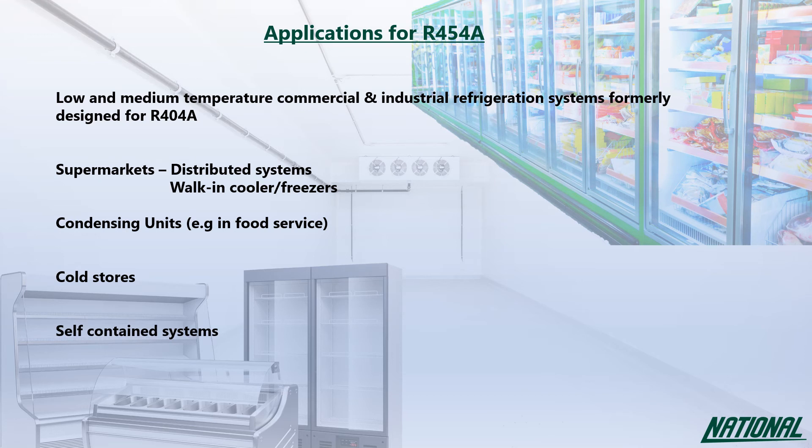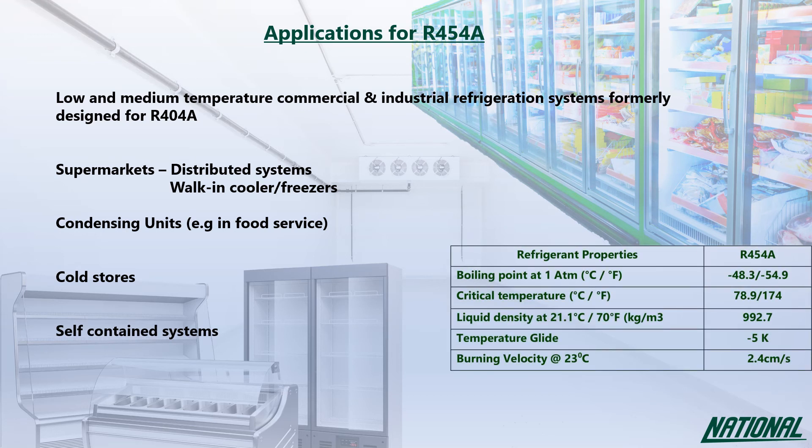Although R454A is A2L, its burning velocity is relatively slow at just 2.4 centimetres per second, compared to R290 which burns nearly 20 times faster at 46 centimetres per second.